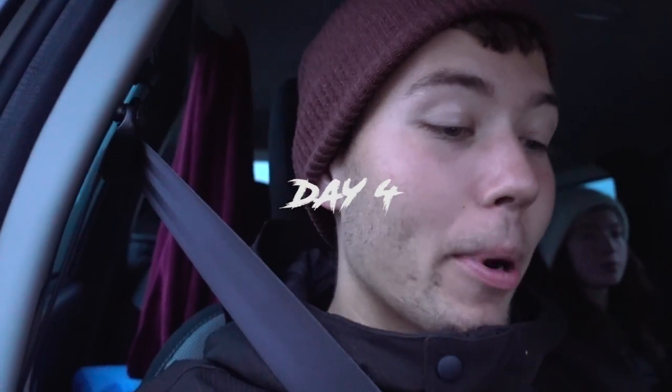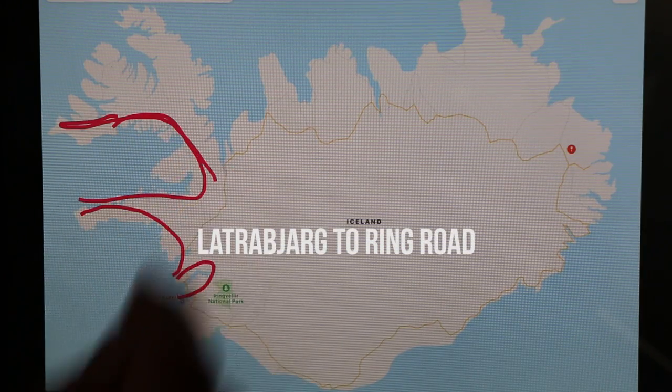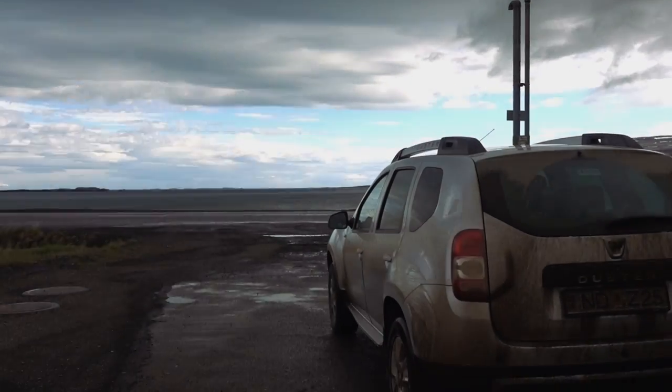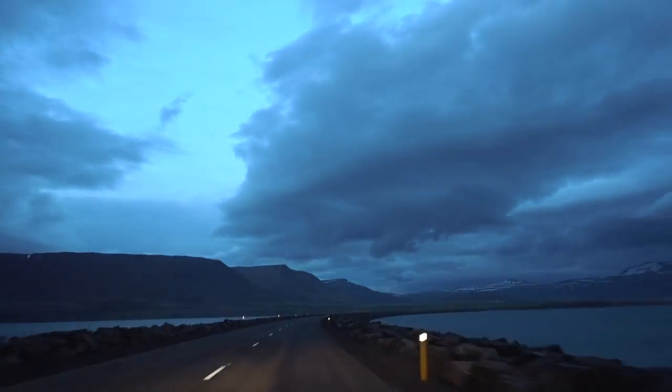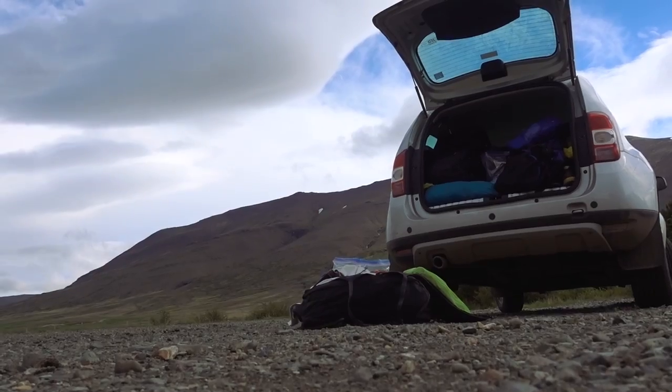Here's where you have a decision: you can either finish going through the West Fjords, or you can turn around like we did. A lot of the West Fjords are gravel roads and we didn't feel comfortable driving our rental car through that. Looking back at it, we probably should have finished the West Fjords. Instead, we just headed back to the Ring Road and slept in our car.